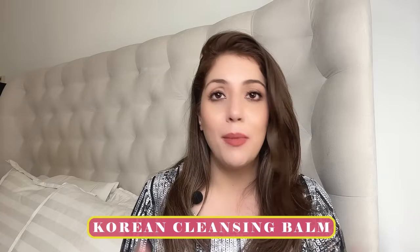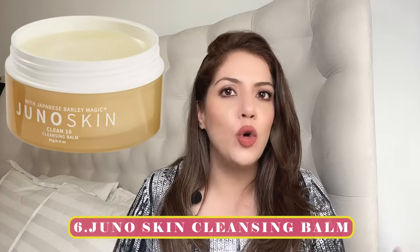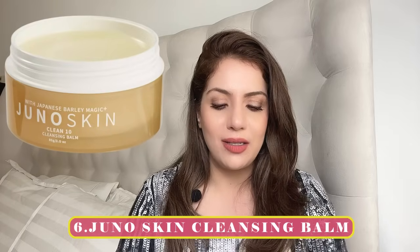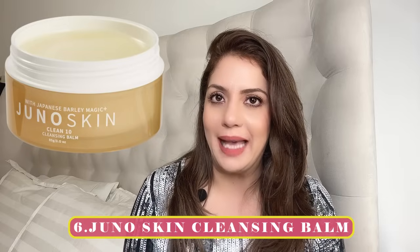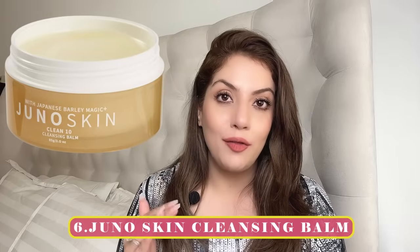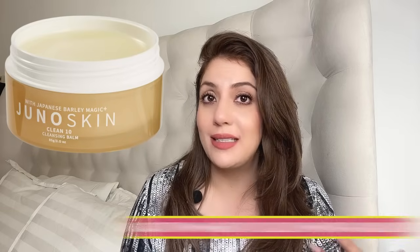Now my favorite category — the Korean ones. Number six recommendation is Juno. It's formulated and sold as a Korean brand. This is one of the cleansing balms I've used the most — I've finished 3–4 jars. It is literally like butter. I want a cleansing balm that melts on my skin, melts everything on my skin, emulsifies beautifully, and makes it feel like there's nothing on my face. Juno does exactly that.